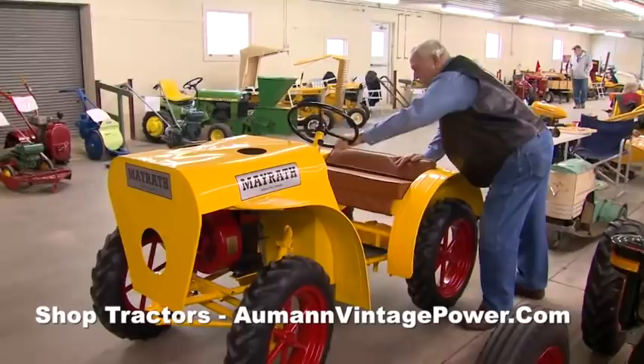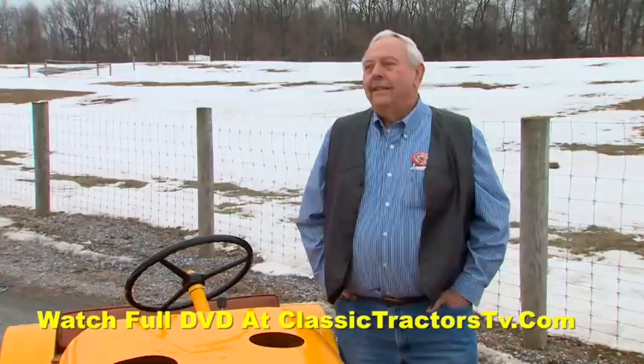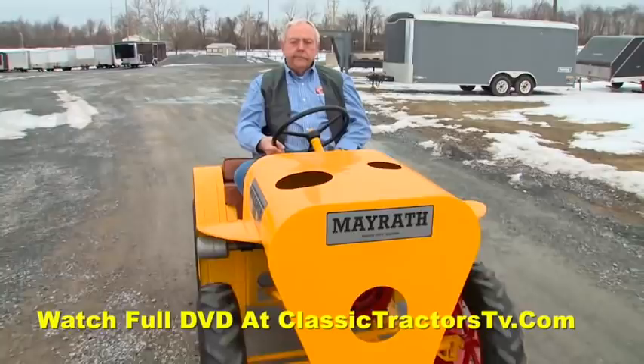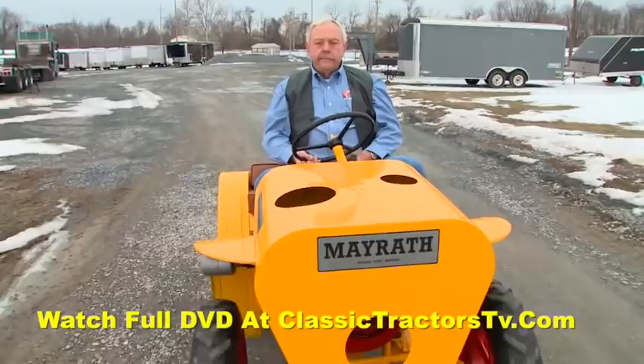Harvey's classic garden tractor fever got started about 15 years ago and has only grown since then, but the Mayrath will always be the star of his collection. It's something different — if you had something you'd see every day, you'd like it and enjoy it, but something like this I enjoy more than some of the others. I've got probably 50 or 60 different tractors now, and I like to collect the kind that you don't see every day. I think that's the fun of it for me.